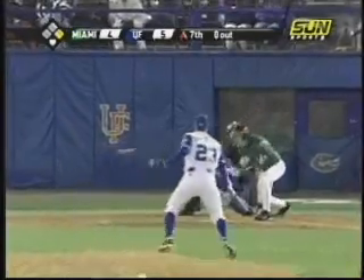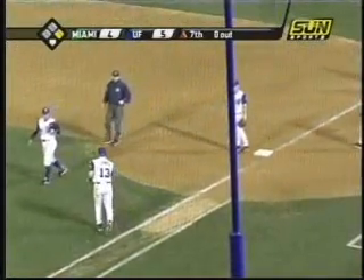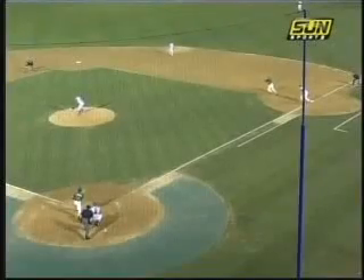In this clip, we've got a bunt up the first baseline. Watch the first base umpire — he moves to adjust to the play and gives a good strong safe call.